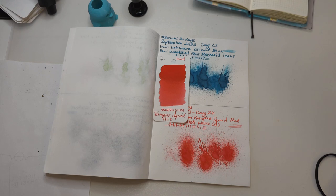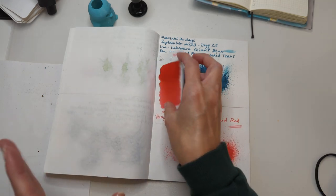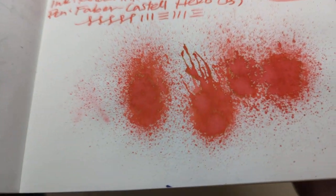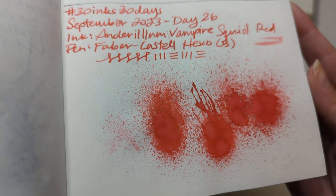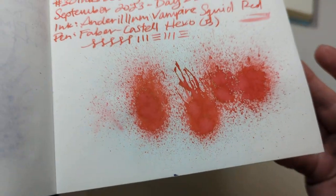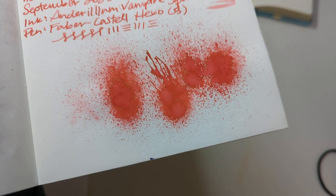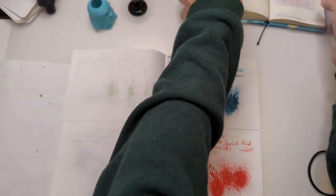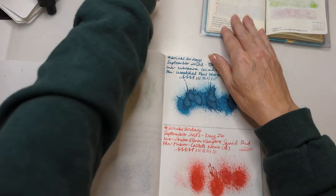Hi friends! Welcome to 30 inks 30 days, day 27. I always feel like there's three days left when I say day 27, but it's this and three more — kind of four. Anyway, I'm sure you know how to do math. Here's a look at yesterday's splat: Vampire Squid Red. This doesn't really look much like a vampire or squid but it is rad. Let's move on to today and a new ink.